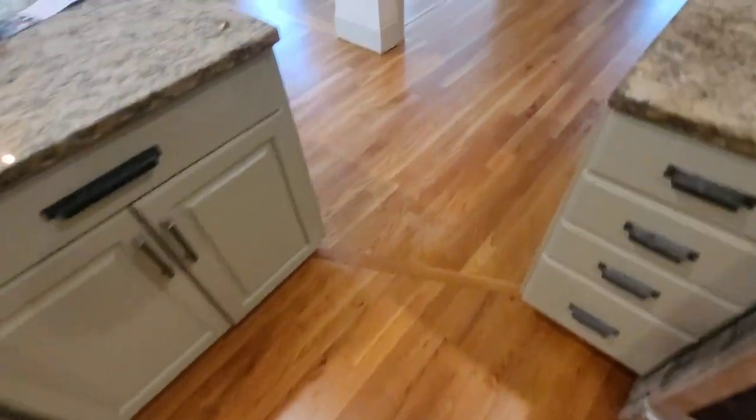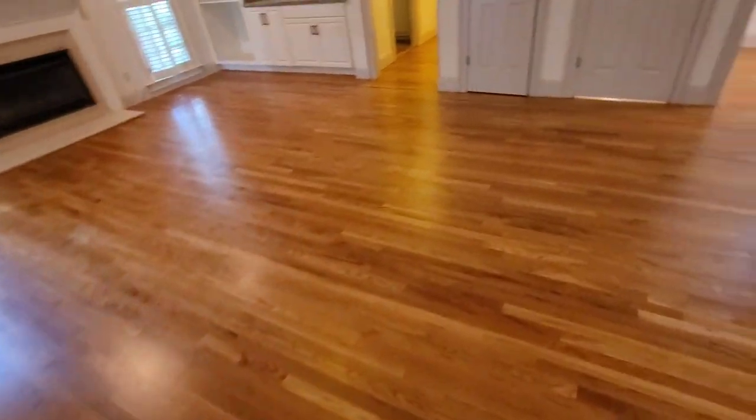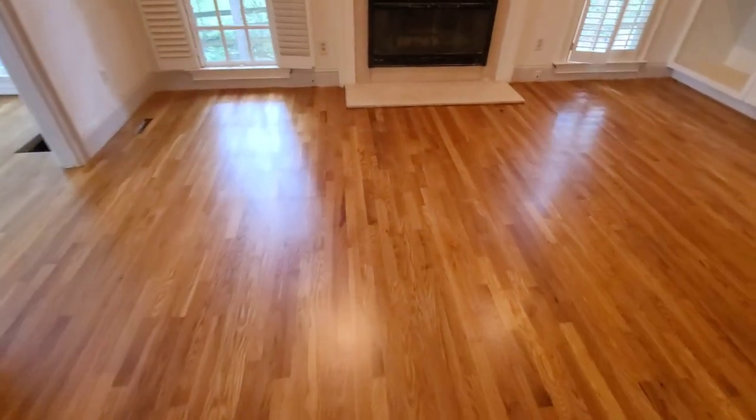A lot of people always ask me, Courtney, what are you filming with? I just use my phone — I have a Note 20, but I think I'm going to upgrade to that new Samsung 22 or something. But back to the floors, man — floors look amazing.